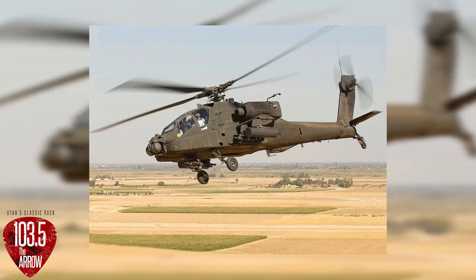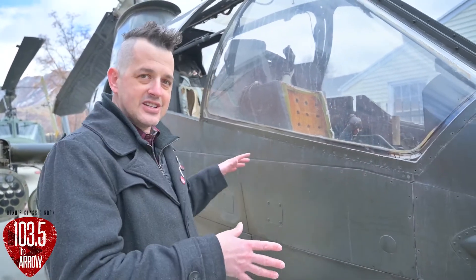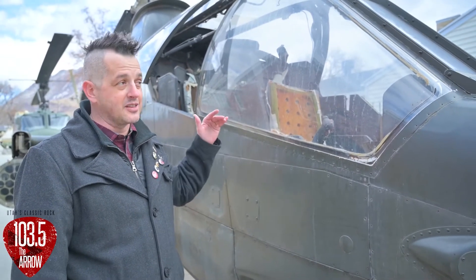When you think attack helicopters in the United States you usually think the Apache, which is just a death machine, but this one actually predates the Apache by a few years. This is the Cobra, which is 1970s-1980s style. In fact, the Marine Corps still uses these to this day.